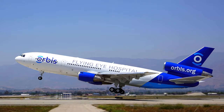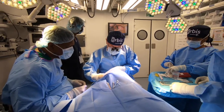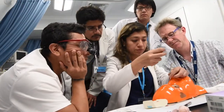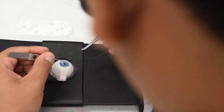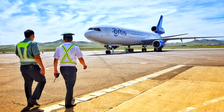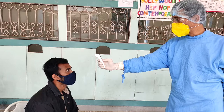Today, we'll be taking a closer look at the Flying Eye Hospital, which for many is synonymous with Orbis. The Flying Eye Hospital is a fully accredited surgical eye hospital and teaching facility housed on board an MD-10 aircraft. It was supposed to be headed to Zambia this summer, and I was supposed to go with it, but that project had to be postponed due to COVID.